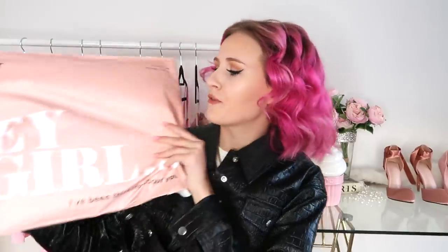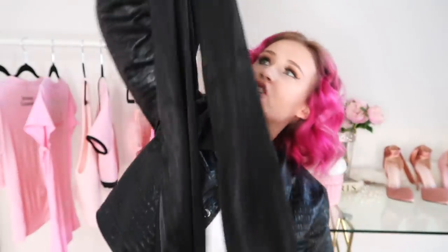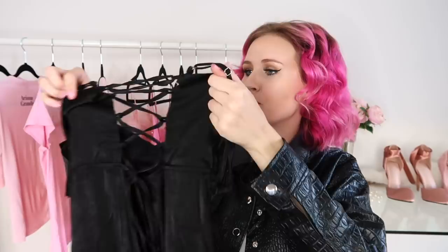Next up we have the item I bought from Tiger Mist. Tiger Mist is really going viral on TikTok but it's been a store around in Australia forever — I've never purchased from it though, so I thought this would be the perfect excuse. It just comes in the standard plastic packaging with the logo on the front. I ordered a jumpsuit — it is a black jumpsuit with some ruching on the cups, a standard long black silhouette, and on the back it has a cute little tie-up feature.